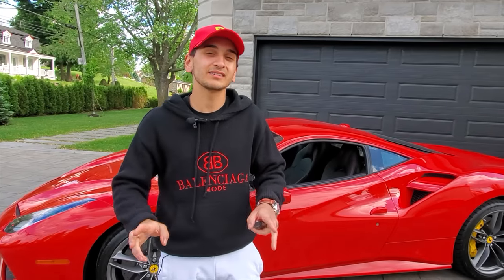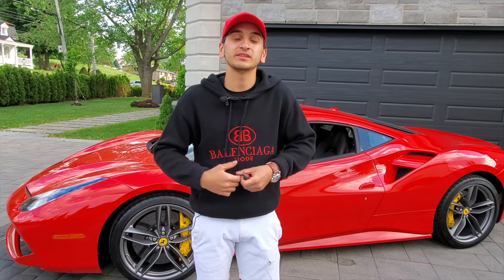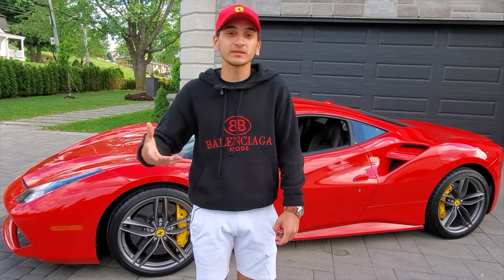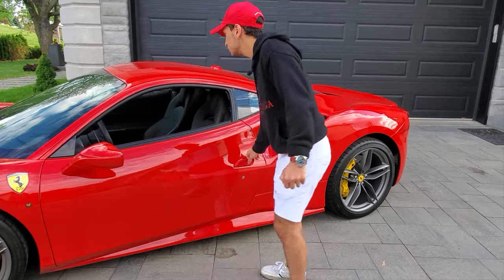Coming back to that boot — you have to understand that this is an Italian car and Italians don't think about practicality. They think about emotions, the emotion of driving the car, which is why that is probably the last thing they worried about while making this vehicle. But one thing they did worry about is the interior, and we're about to go check that out right now.